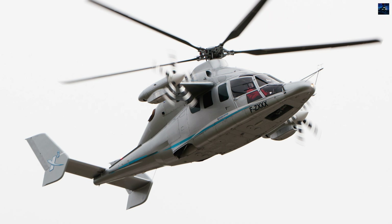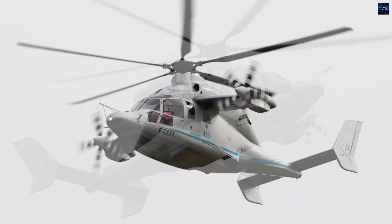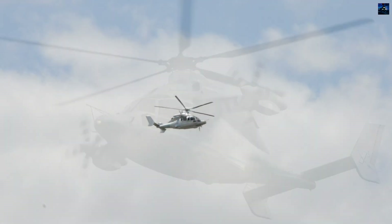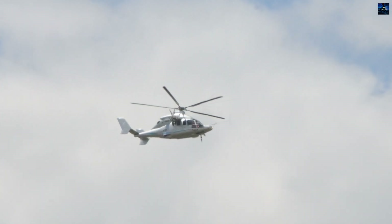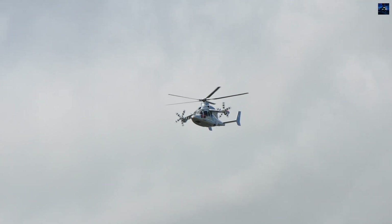Test pilot Hervé Jemeyrac reported exceptional stability and minimal vibration, despite no active anti-vibration systems. Additional capabilities included 5,500 feet per minute climb rates and sustained 2G turns at 210 knots, exceeding conventional helicopter limitations while maintaining full vertical lift capabilities.